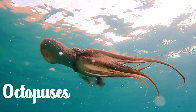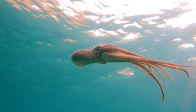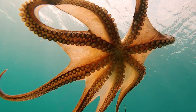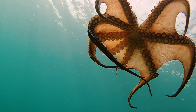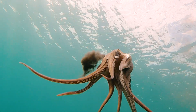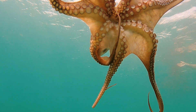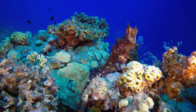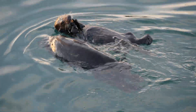Among invertebrates, the octopus stands alone in its tool-using abilities. The veined octopus, for example, collects coconut shells and carries them across the ocean floor. When threatened, it assembles the halves into a shelter — essentially a portable home. Octopuses also use rocks or shells to block their dens, creating a secure barrier. In lab experiments, they have demonstrated problem-solving abilities such as opening jars or navigating mazes. What's especially intriguing is that octopuses have neurons not just in their brains, but also in their arms, allowing them to collect and process information while manipulating objects with precision. Their tool use is a blend of intelligence, adaptability, and sheer creativity.